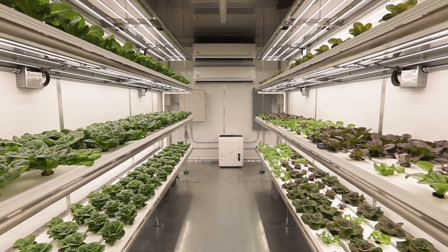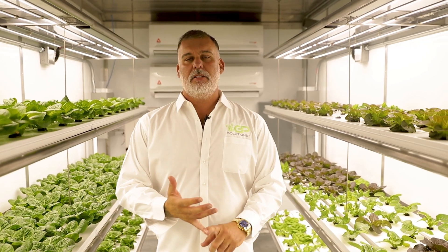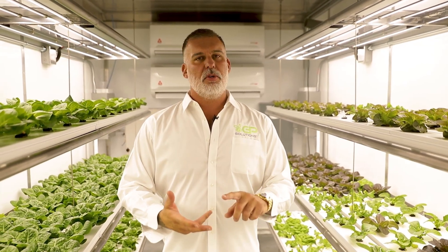So there is money to be made in this GrowPOD depending on those relationships, depending on that distribution channel you may have. But this is a great business model for existing farmers and new entrepreneurs — no pesticides, total control, total transparency of your produce.